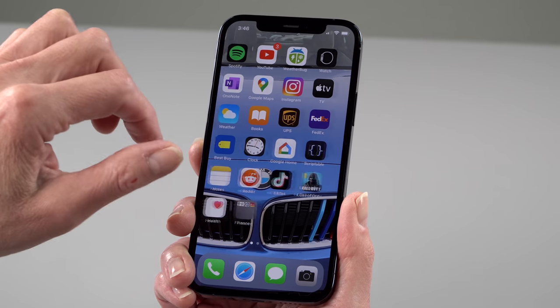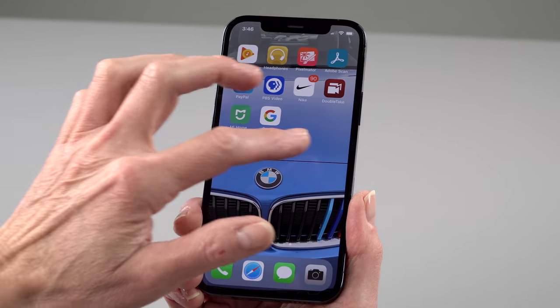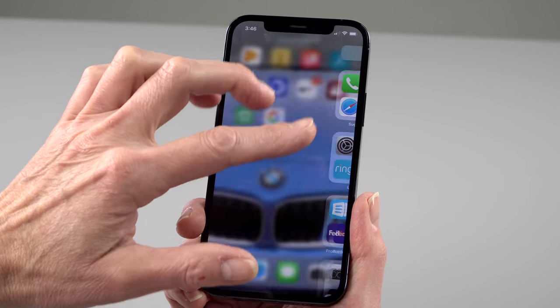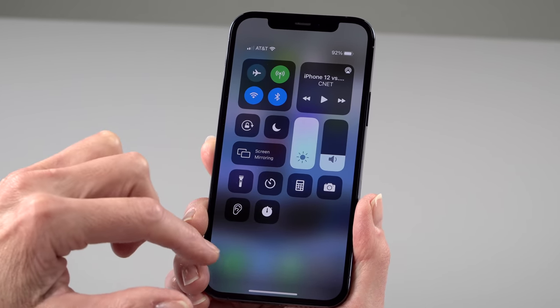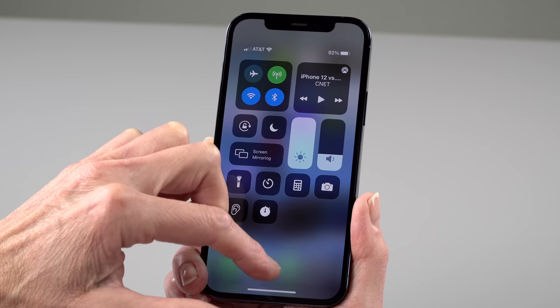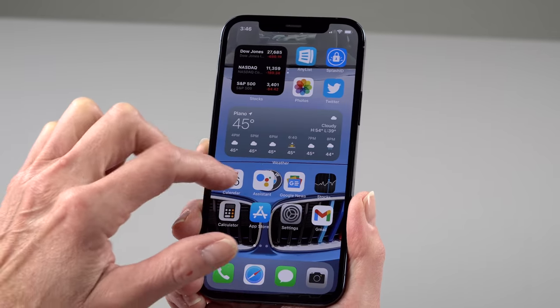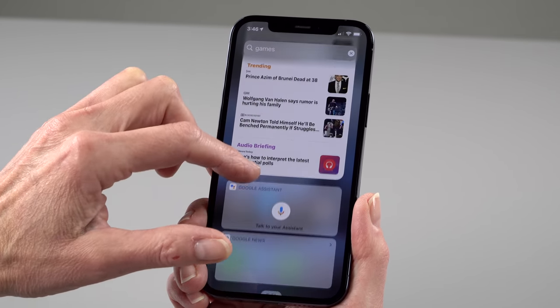As usual Apple increases the base storage amounts every year so you pay the same price — and $999 is starting to seem attractive now that we're seeing phones at $1,200 to $1,400 from Samsung. This starts at 128 gigs of storage, and as always if you want to go up it's $100 per storage increment, with options of 256 and 512 gigs.